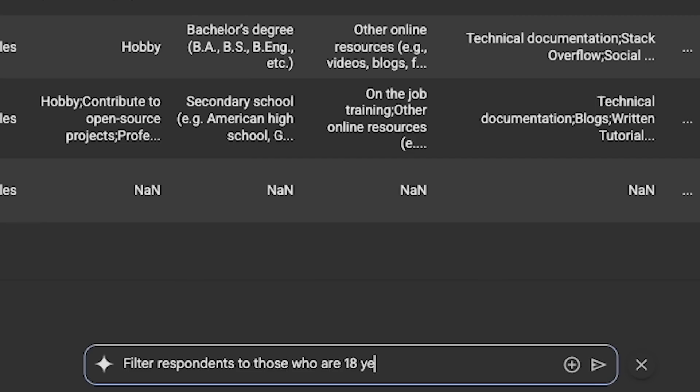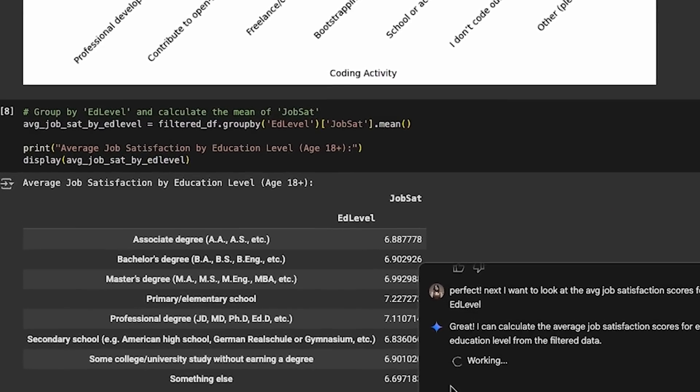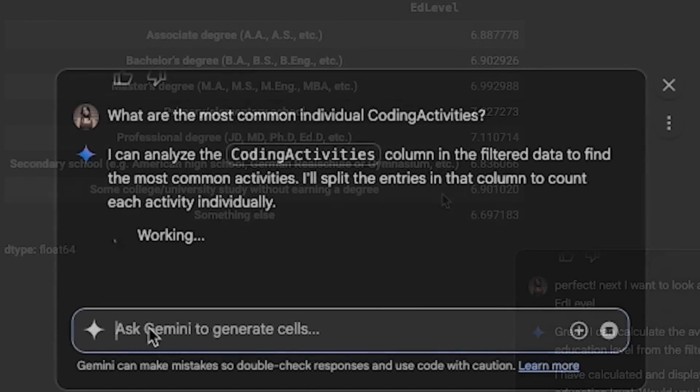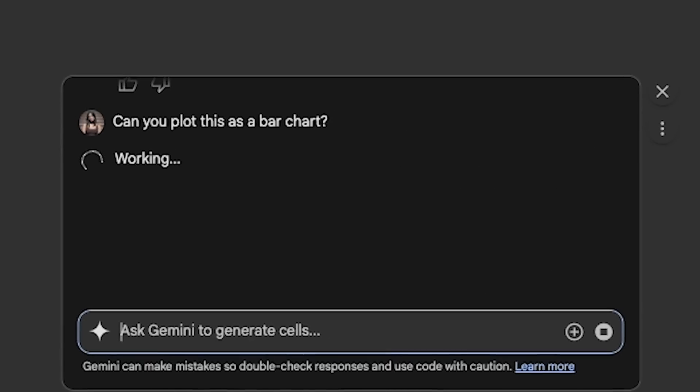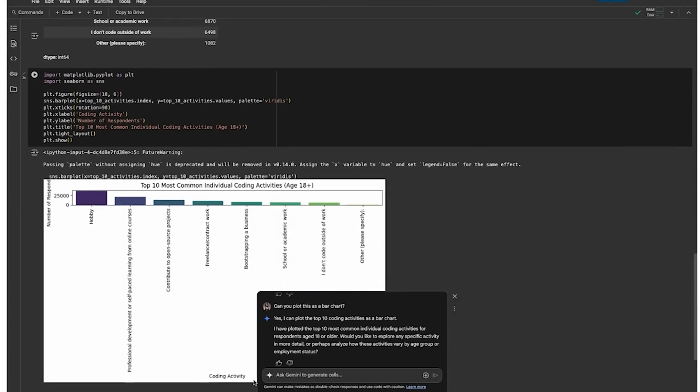Here's one for those of you into data science. Google is supercharging Colab, its hosted Jupyter Notebook tool, making it an AI-first coding partner. Powered by Gemini 2.5 Flash, the new Colab acts as an agentic collaborator, understanding your code and goals. You'll be able to query it to generate code, chat about libraries, and get smarter error fixes. The upgraded data science agent autonomously analyzes your files and presents findings, where you can provide your own feedback.